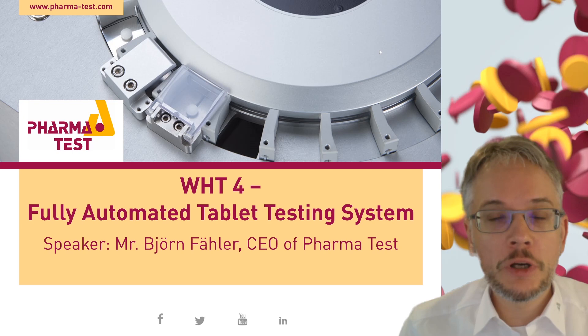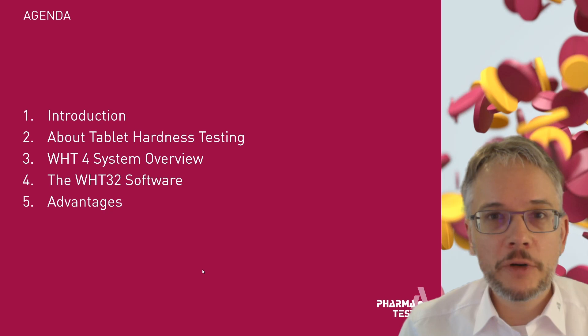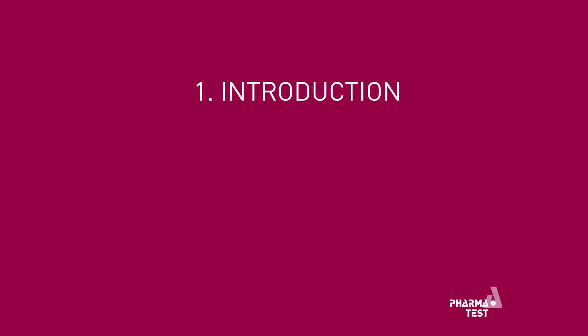Hello and welcome to this presentation of the PharmaTest WHT4 Fully Automated Tablet Testing System. After this brief introduction, I will tell you what tablet hardness testing is about, then I will show you the hardware features of the WHT4 system, then present the WHT32 software package, and finally present the advantages of the system.